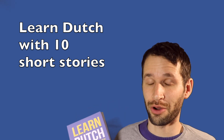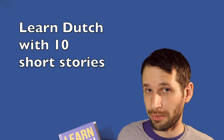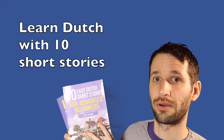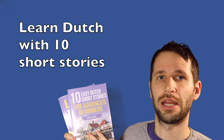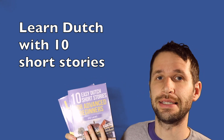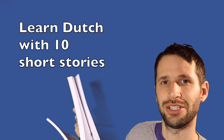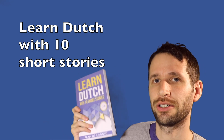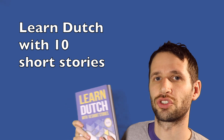If you've followed this channel for a while, you might know I also published another book which is slightly easier — it's for A2 level with no past tenses. But this new book is bigger, about 200 pages, and includes past tenses in the stories.